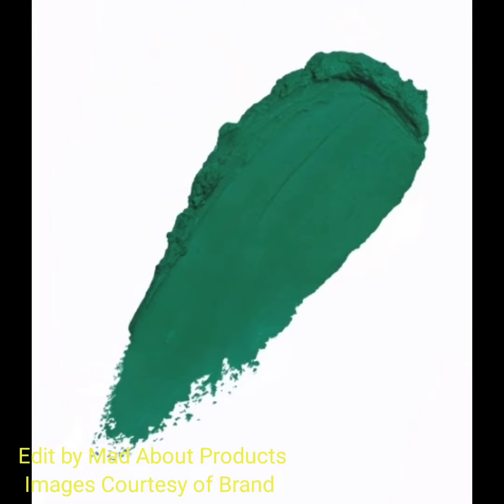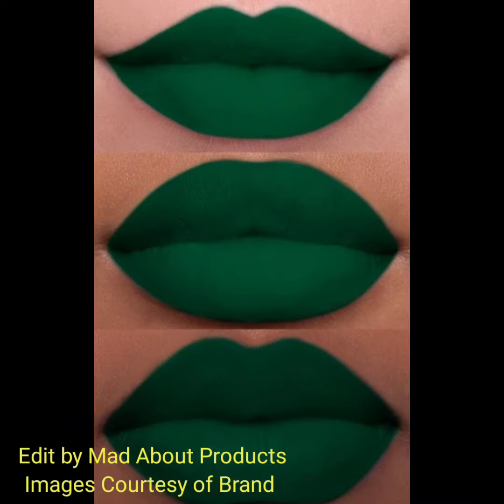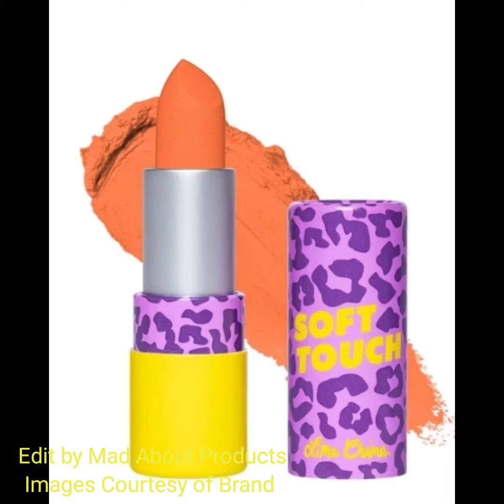Here I am attaching pictures and swatches of this product. If you want to buy these new shades of Lime Crime soft touch lipstick, you can visit limecrime.com. And that's all about the new Lime Crime soft touch lipsticks.